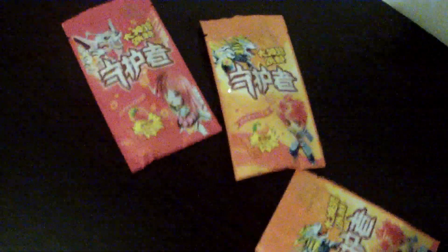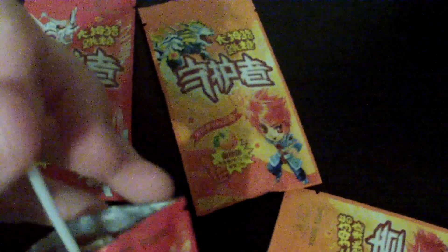Let me open this up — these are kind of tough to open. Alright, let's look inside. It's a lollipop, and it looks like maybe pop rocks or something down there. Yep, it's a little thumbs up shape.